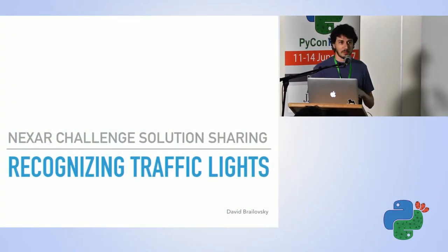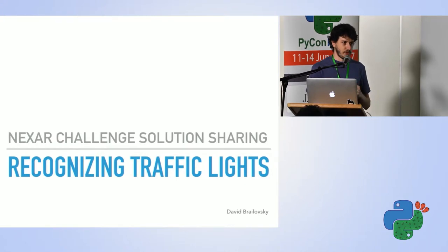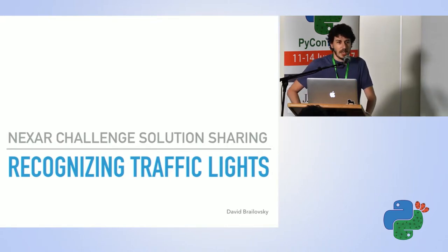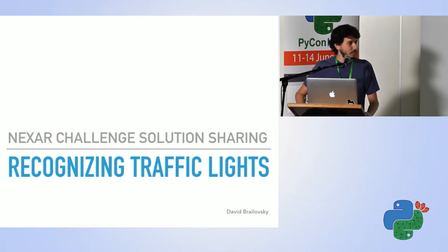A little bit about myself: my name is David. I've spent most of my professional career as a developer, and in the past six months I started getting into machine learning. I watched an online course about convolutional neural networks — a really good one from Stanford — and around October a company called Nexar started a challenge about recognizing traffic lights with ConvNets. I decided to participate and see if the stuff I learned actually works on a real problem. It worked — I got first place, and I'll walk you through my process.